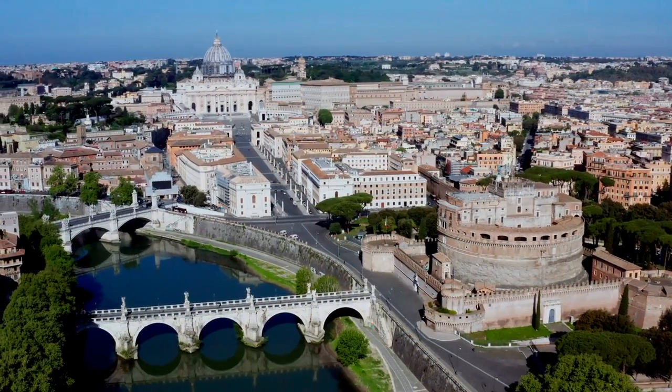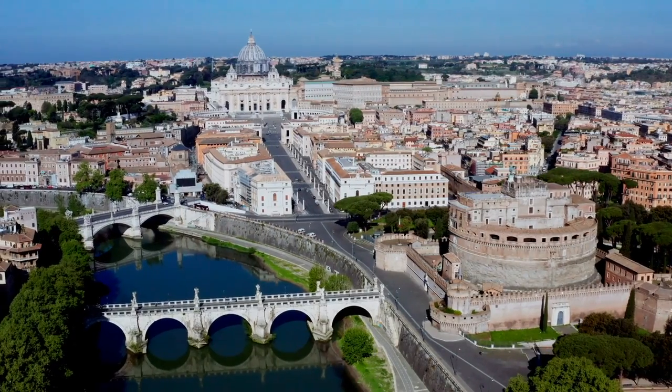Are you looking to visit the Vatican City but don't know how? Well, it's your lucky day. Stick around, because today we're going to tell you all you need to know about the smallest country in the world. Stay tuned!